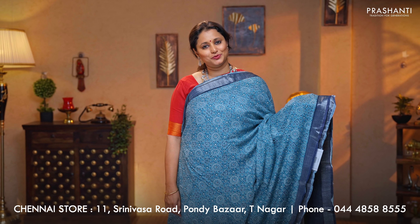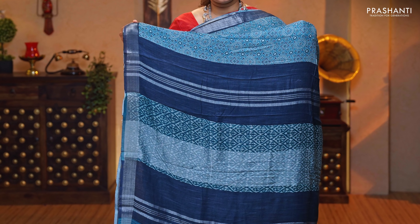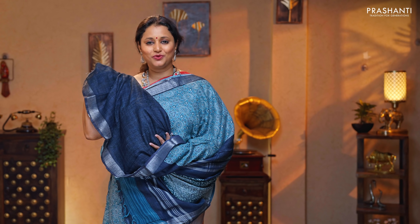Blue with elephant grey — one more pretty saree with kadi borders. Ajrak prints running throughout the body. A contrast zari lined pallu, and a plain blouse, priced at $1,190.